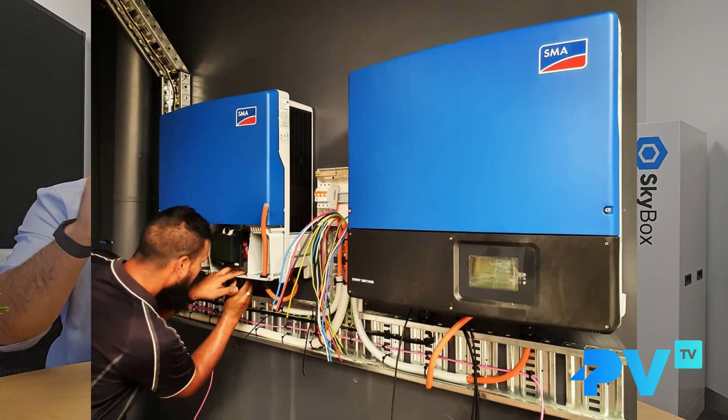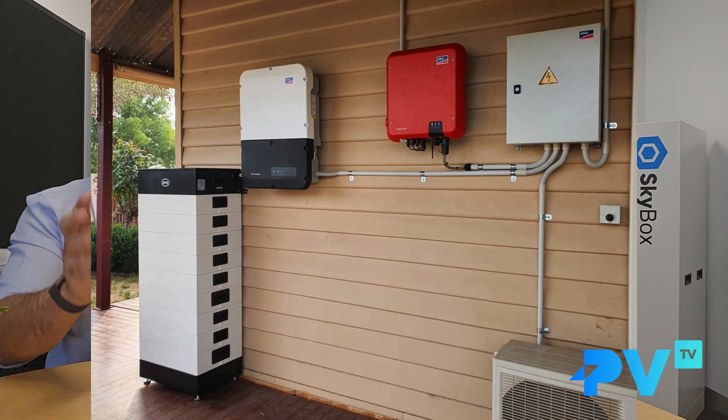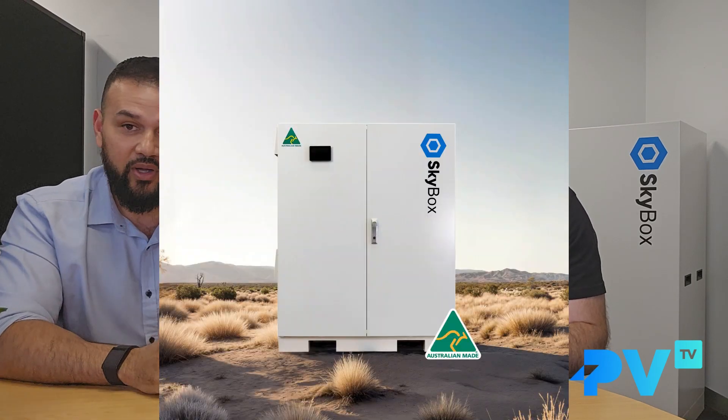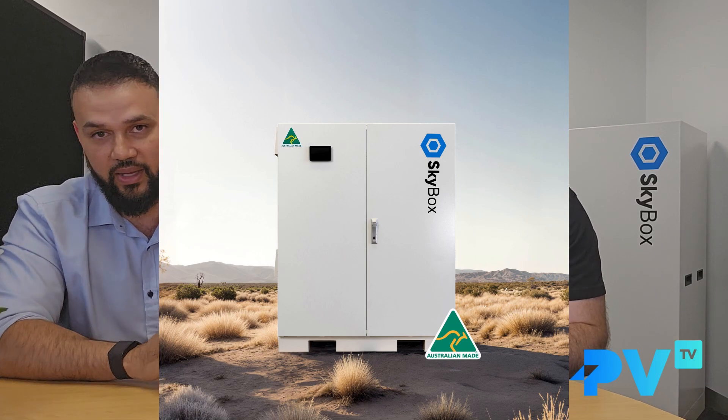We made the Skybox because we were both installers — we still are installers — and the traditional way to install an off-grid solar system is to buy all the components, the cables, the bits and pieces, fill a trailer load of stuff, take it to site, put it on the wall, make it look as neat as possible, then start commissioning and hope you get home the same day. That's what drove us to go, hey, we can make this a bit easier. So we invented the Skybox, which puts all that hard work into a really nice-looking cabinet box.